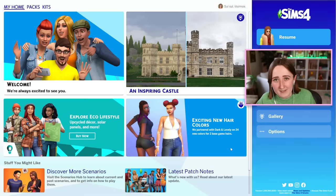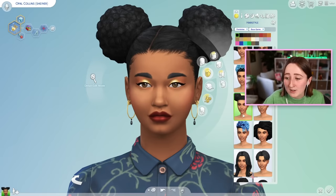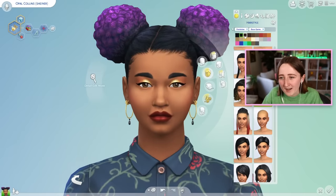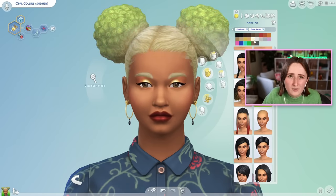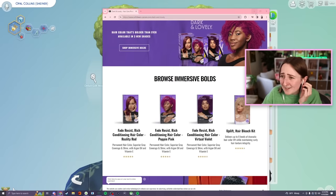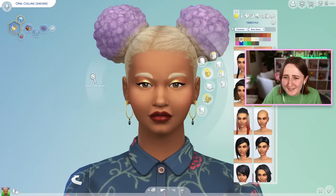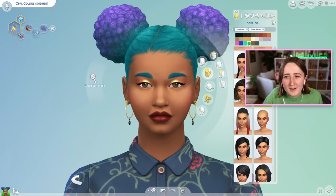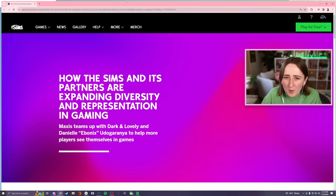You can see on the homepage a teaser of what they're talking about. Last week in the SDX drop, they added a ton of new swatches to two base game hairs. We already had this hairstyle — they just added a second version of it. It is really beautiful, with some new bright colors like hair dye. This was done as part of a collab between Ebonics, who is a Sims creator, and a brand called Dark and Lovely. The Sims posted a blog post about this, which I'll link down below.